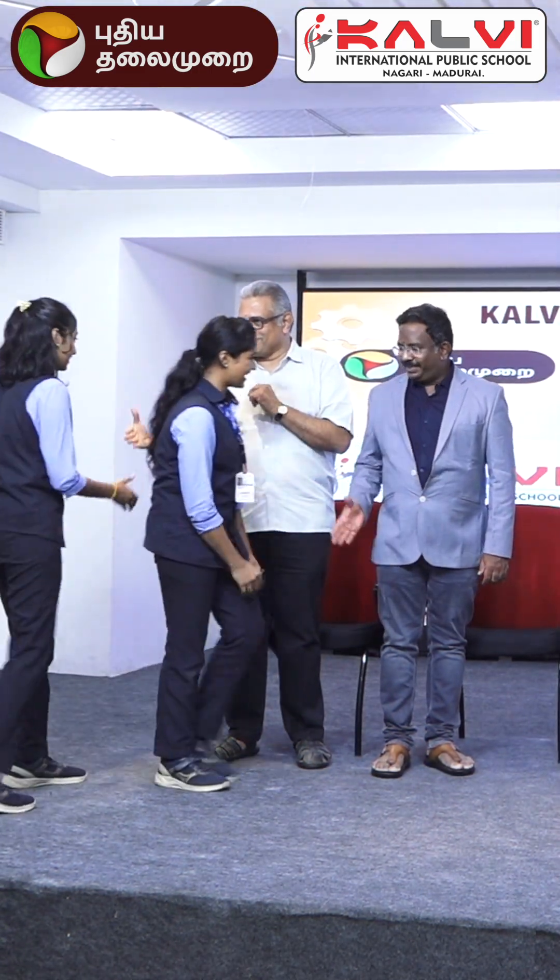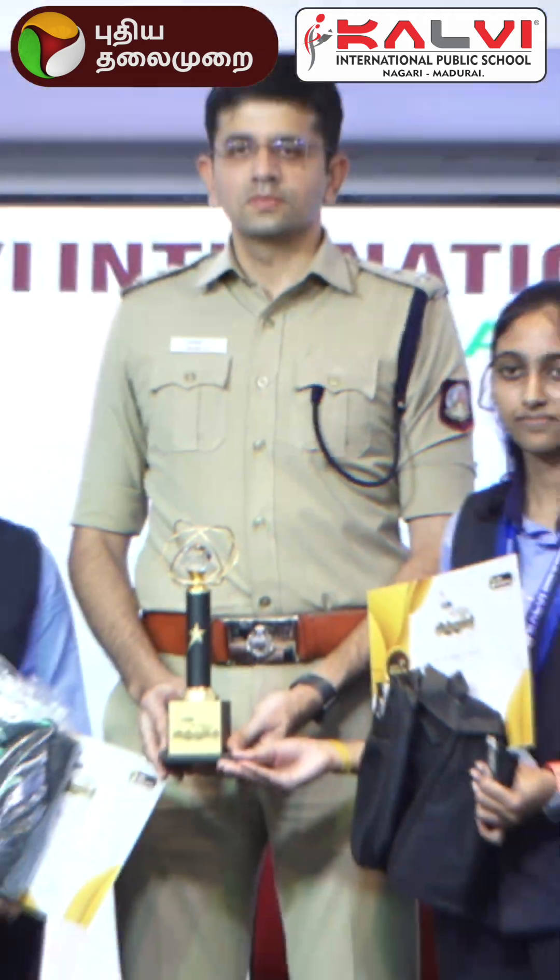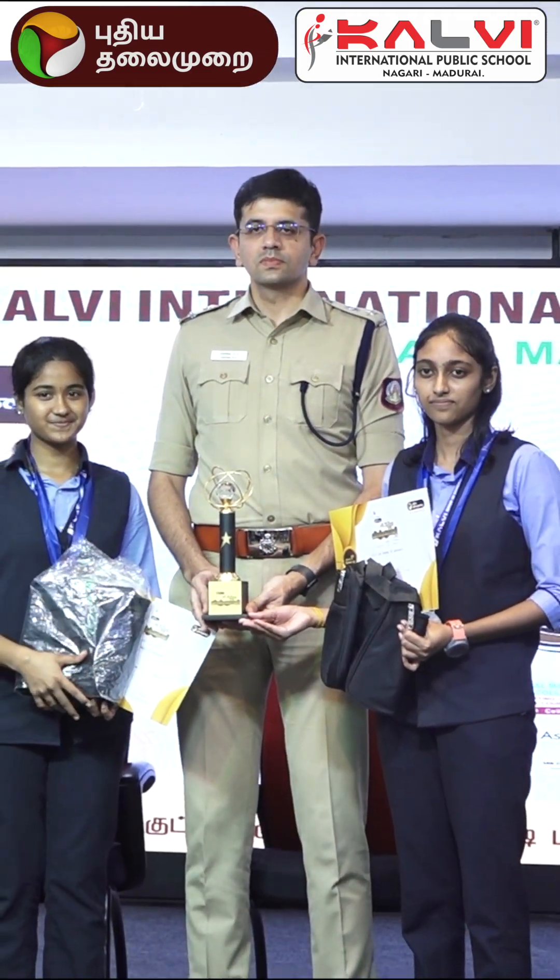The runner-up for the senior level is backed by Kalvi International Public School. The winners are Teja Shrikani and Anu Shri.